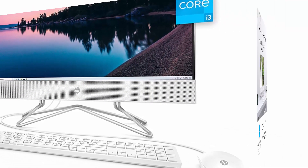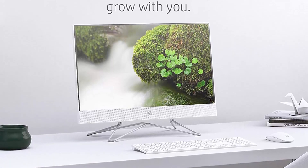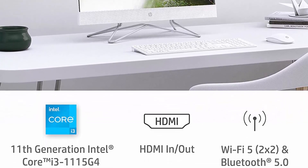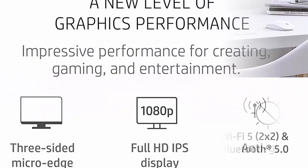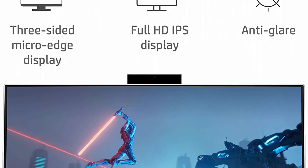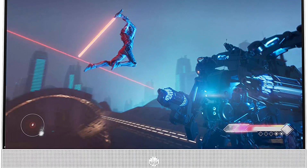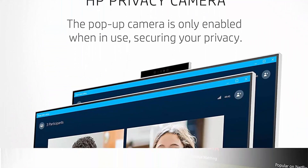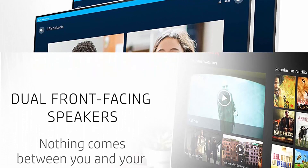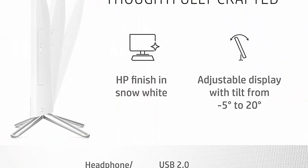Full HD display: enjoy vibrant and crystal-clear images on a 1080p 3-sided MicroEdge display with 178-degree wide viewing angles. Unstoppable processing power: get things done fast with the 11th Generation Intel Core i3-1115G4 processor and enjoy high performance, instant responsiveness, and best-in-class connectivity. 4K Ready: smoothly stream 4K content and play your favorite games with Intel UHD Graphics.